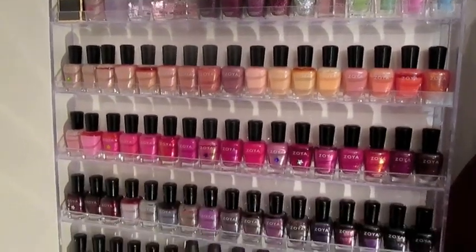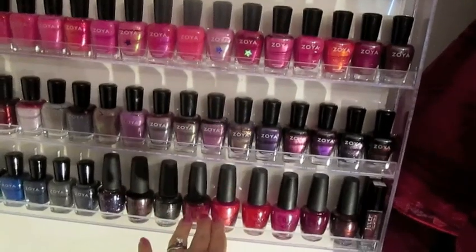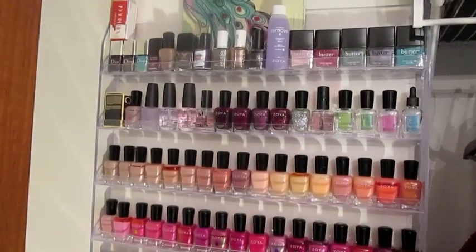This is probably what I'll always do in the future. I can see everything really nicely as far as what colors I have — you can see I have my favorite ones marked with a star. It's just worked out really great. This holds the majority of my nail polish collection and has been a great way to keep organized.